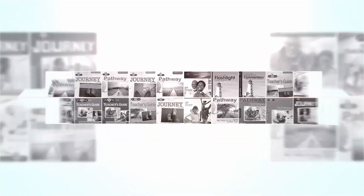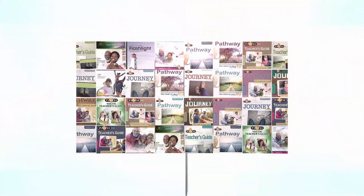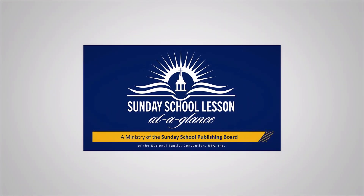Welcome to Sunday School Lesson at a Glance, a ministry of the Sunday School Publishing Board, where we focus on teaching, engaging, application, and learning for teachers and students.